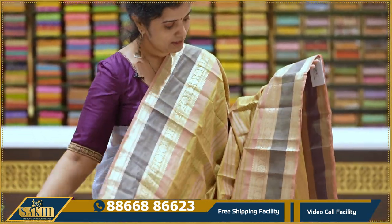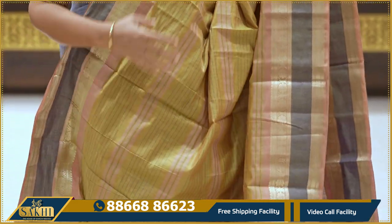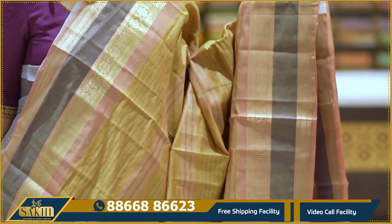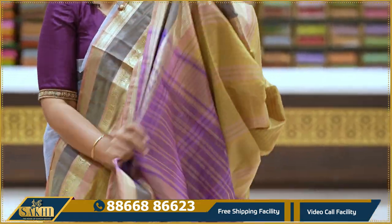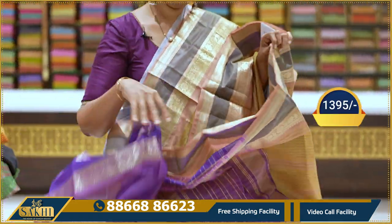Menthi color with blue color border. Sari with horizontal lines on two sides. Khaddi border with florals. Pallu and blouse included. 1395 rupees.